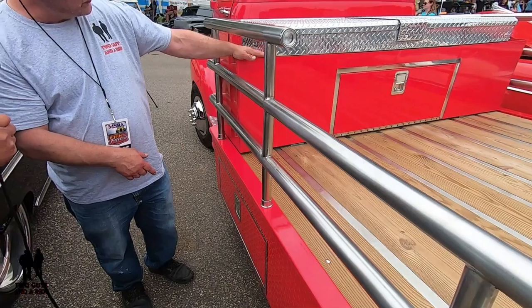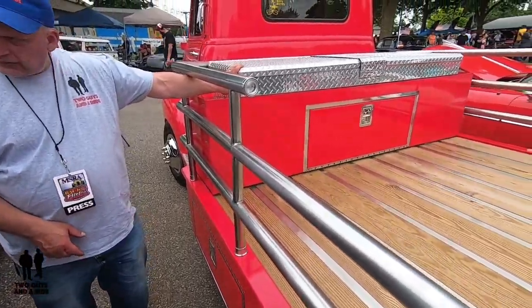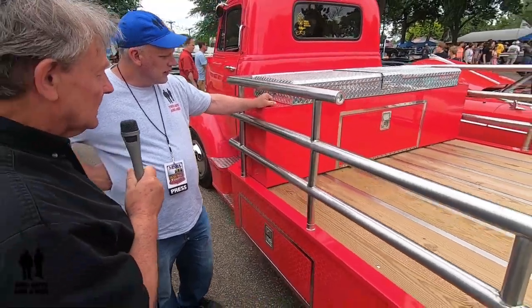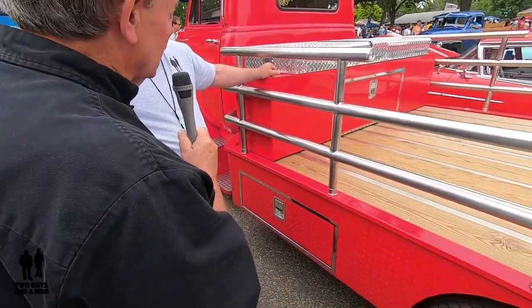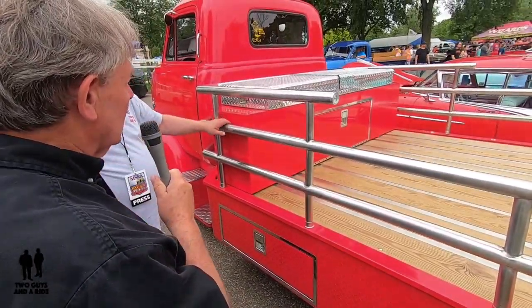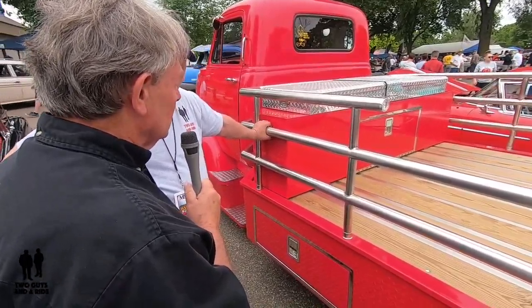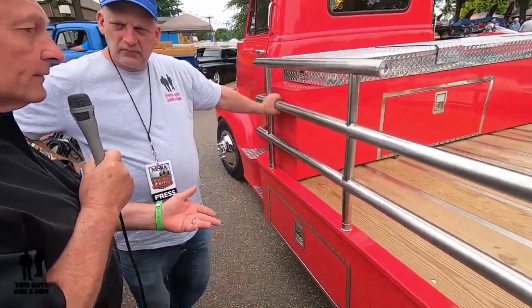This one's also got the diamond plating on the top. I took a toolbox and cut the bottom out of it. We can actually open up the top and inside we carry chairs, a bedroll, and a tent. My wife and I have actually camped on top of the bed. It's a two-man tent, and we've had great fun camping on it as well.